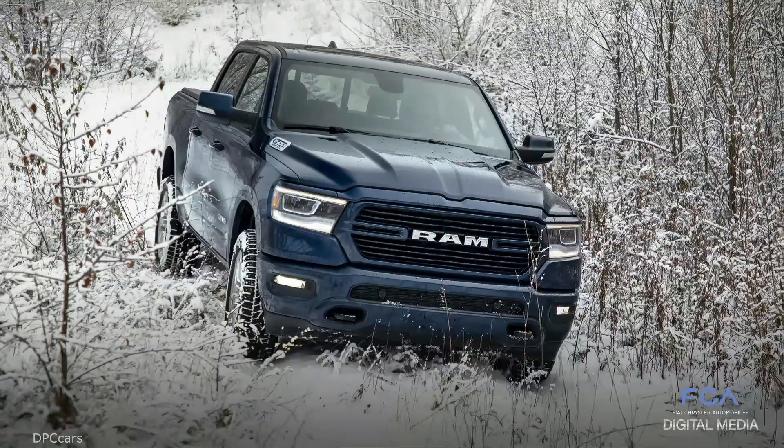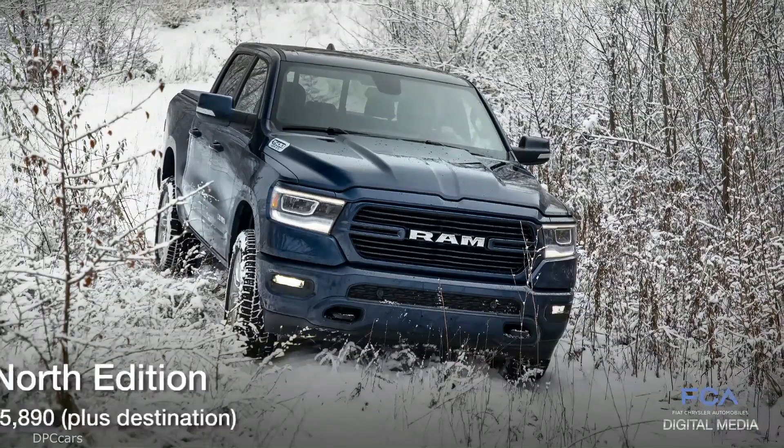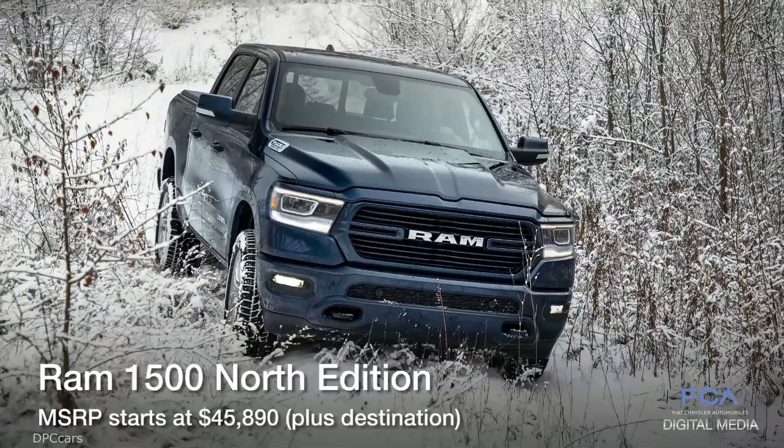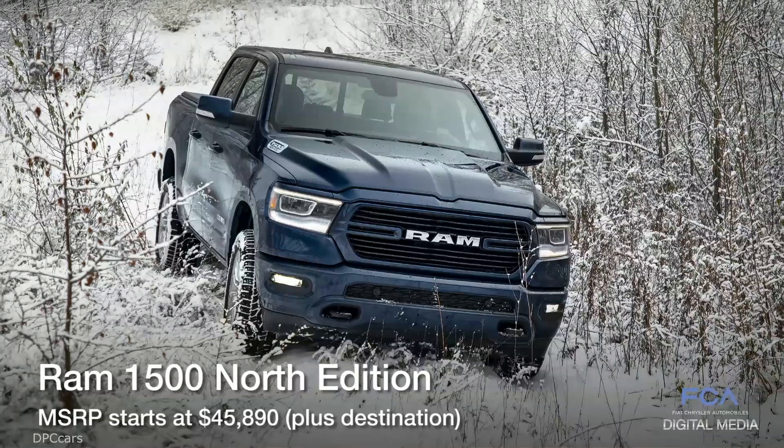The Ram 1500 North is available at dealers now. Base manufacturer's suggested retail price is $45,890 plus $1,695 destination charge.